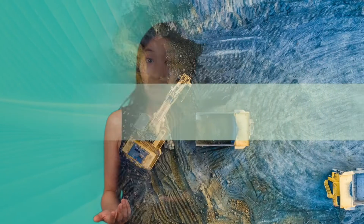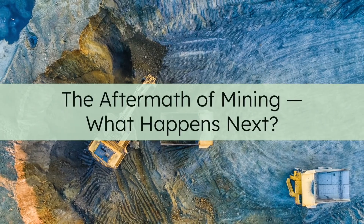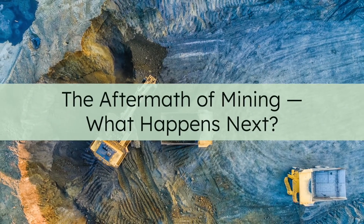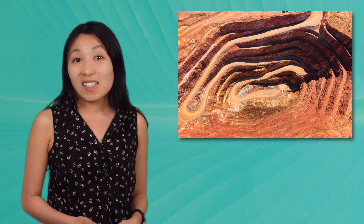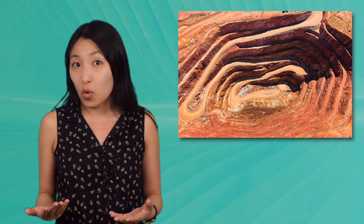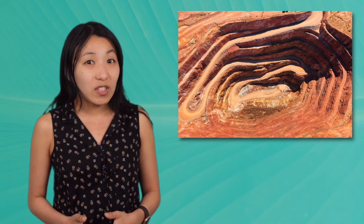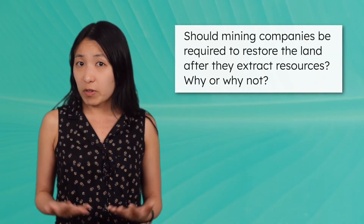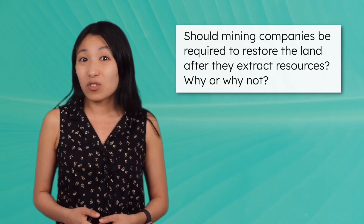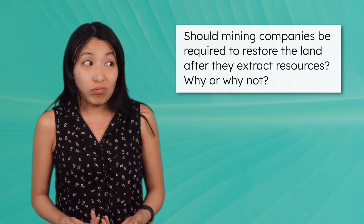But these resources don't last forever. So what happens when the ore runs out? Take a look at this abandoned copper mine. Once a valuable source of copper, it's now a leftover pit that ran out of ore. The copper mining left chemical and physical damage to the land. Should mining companies be required to restore the land after they extract resources? Why or why not?